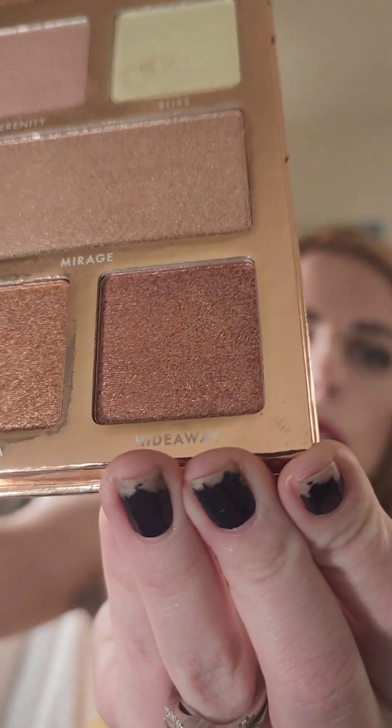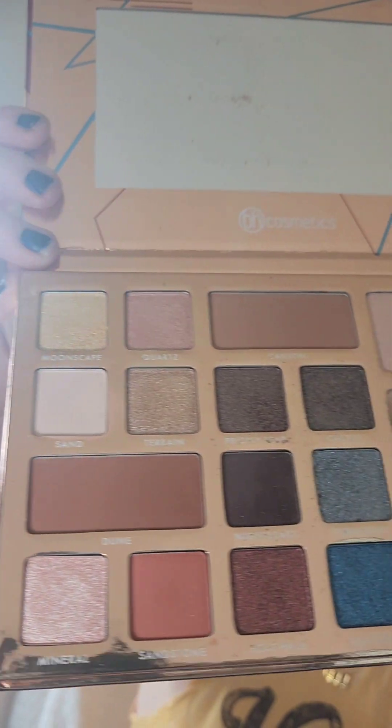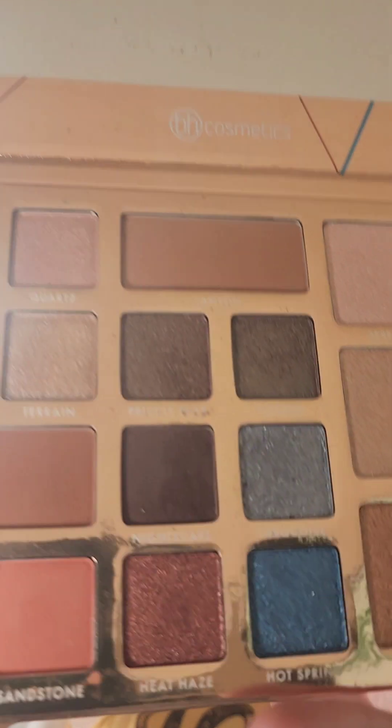There's this BH Cosmetics Desert Oasis palette — here is what it looks like. This is no longer sold on the BH Cosmetics website, however there are probably similar palettes, and if you're curious I can help you look if you end up really liking any of these colors. On my eyes today I am using a plethora of colors.